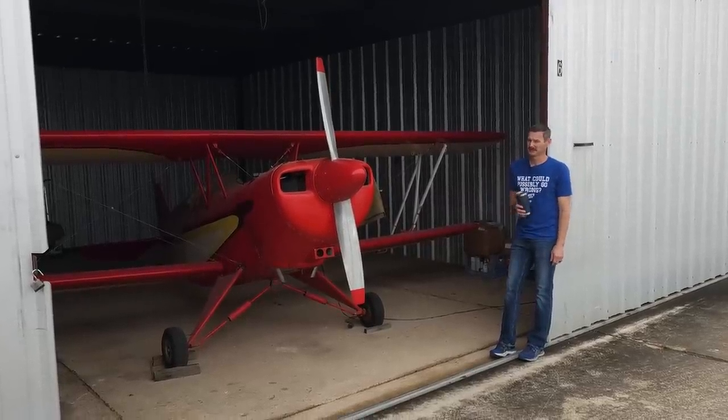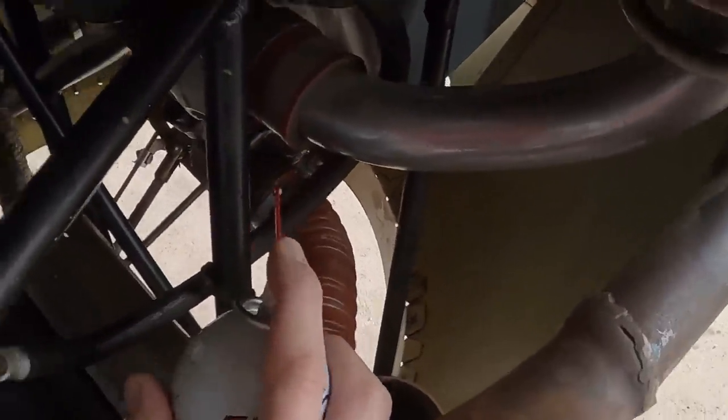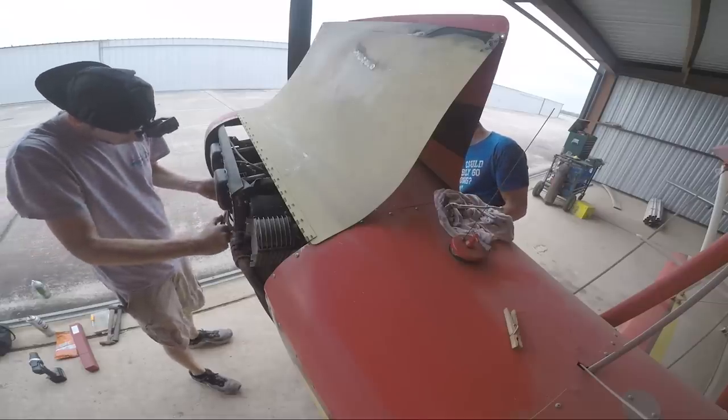The goal is to sell them all and be able to keep one of them for free. And today we have a pretty exciting one - it's an aerobatic EAA biplane, and it hasn't run in years. So we've got to see if we can get this thing going.